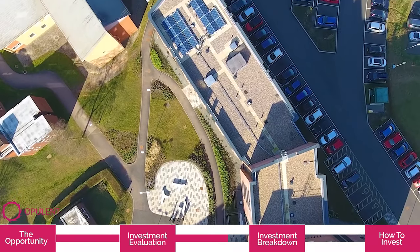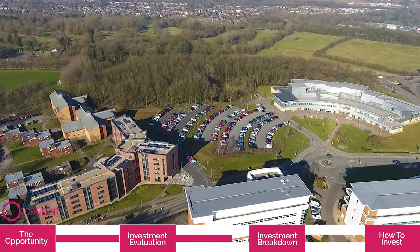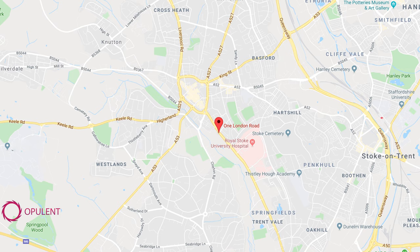Keele University itself is also located on the outside of the city centre, so it means that all students have to travel by bus to actually get to the University. One London Road is really nicely located in between the city centre and the University.